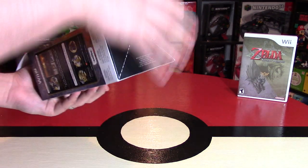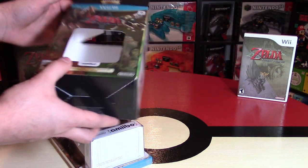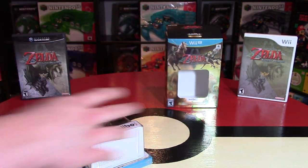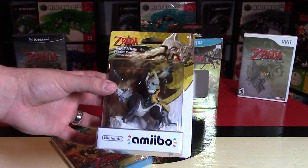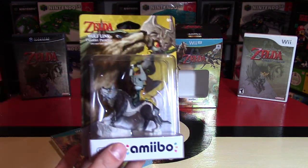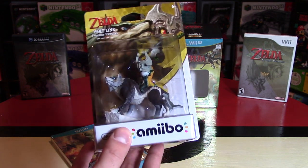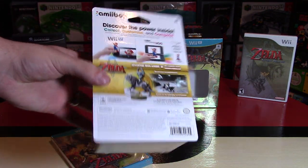Alright, let's slide it out. Some collectors buy two of everything just for that reason. Really neat box packaging. The Wolf Link Amiibo in the package — this thing looks really stunning. It feels pretty hefty too; this is probably one of the heavier and larger Amiibo figures. They actually have a platform on it, which I'll get to more when we actually unbox it.